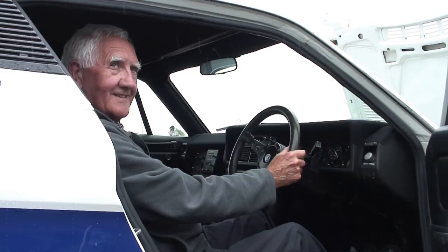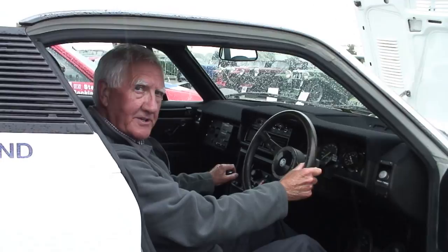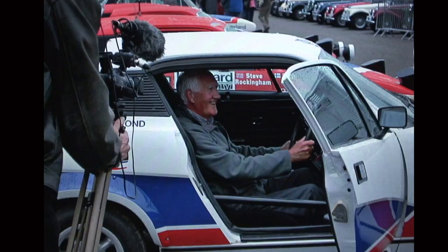None of us realised that this fantastic era would be relived, and here I am 37 years later still talking about that era. This is another John Clancy picture — John has been a great supporter during my retirement and gets me out on these occasions.